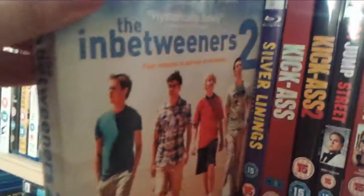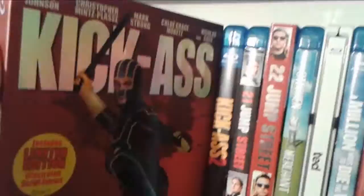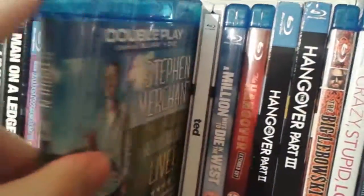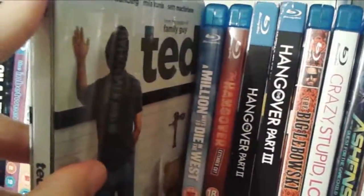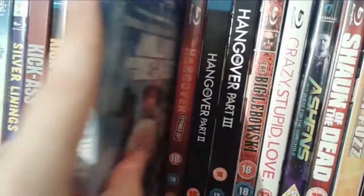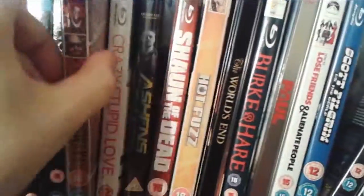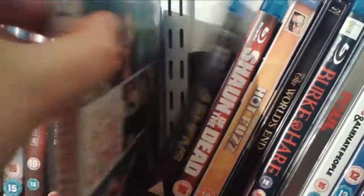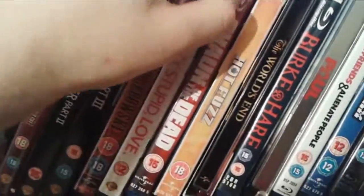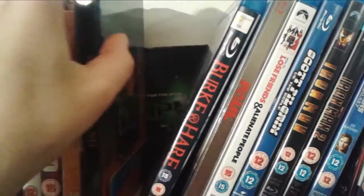The Inbetweeners Movie and The Inbetweeners Movie 2. Silver Linings Playbook — another great Bradley Cooper movie. A couple of comedies: Kick-Ass and Kick-Ass 2, 21 and 22 Jump Street, a Stephen Merchant stand-up comedy called Hello Ladies, Ted the Steelbook Edition, and A Million Ways to Die in the West which I actually found much funnier than Ted even though it's less popular. A couple of Todd Phillips films — The Hangover, Hangover Part 2 and Part 3. One of my all-time favourite comedy films, The Big Lebowski. Crazy Stupid Love. Ashes and The Quest for the Game Child — a film made by a YouTuber which I quite enjoyed.